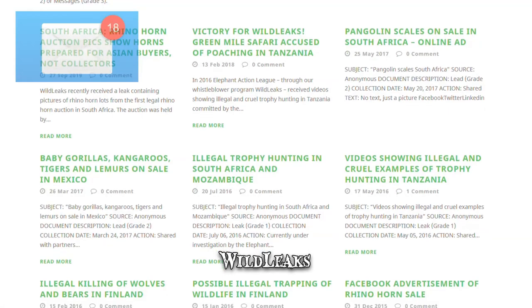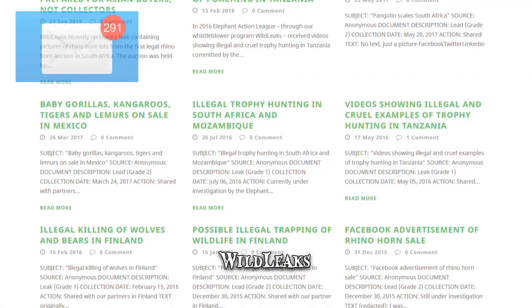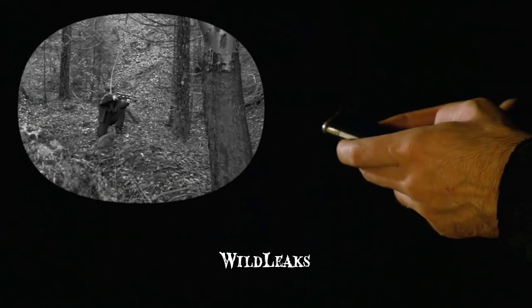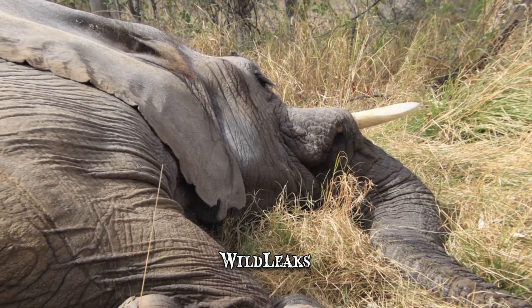So far, Wild Leaks has received tips on everything from illegal ivory sales in Hong Kong to wolf killings near Yellowstone. Within the Wild Leaks global community, virtually anyone can report illegal activity and, perhaps, provide a vital edge towards ending major poaching operations.